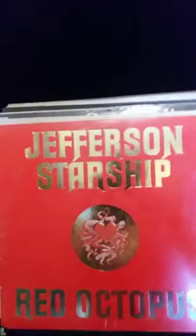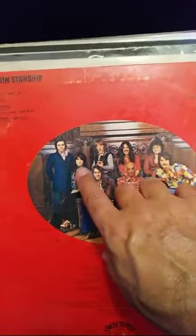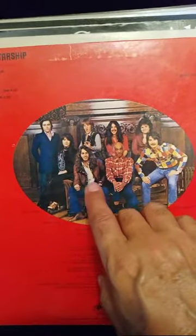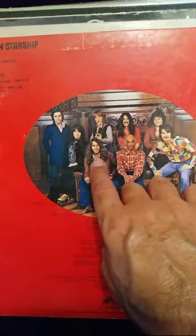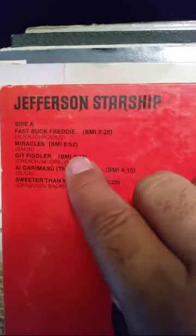Jefferson Starship — 'Red Octopus.' Nice cover with gold leaf. Grace Slick is the only female in the band. This is Papa John Creach, Paul Kantner, Marty Balin — he was the lead singer, trading the lead role with Grace off and on. This one had some good songs: 'Miracles,' 'Play on Love.'